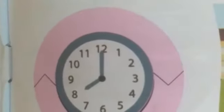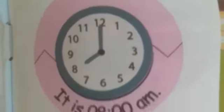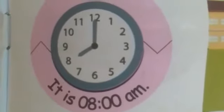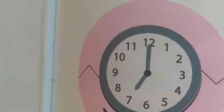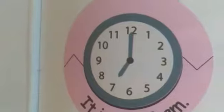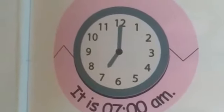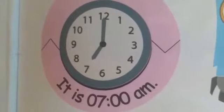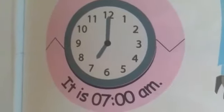Now look at the next watch and tell the time. The small needle is on 8 and the large one is on 12, so the time is 8 a.m. Now let's see another watch. The small needle is on 7 and the large one is on 12, so the time is 7 a.m. All the times we have seen on the watches are morning times. If it is evening time, then there will be p.m.